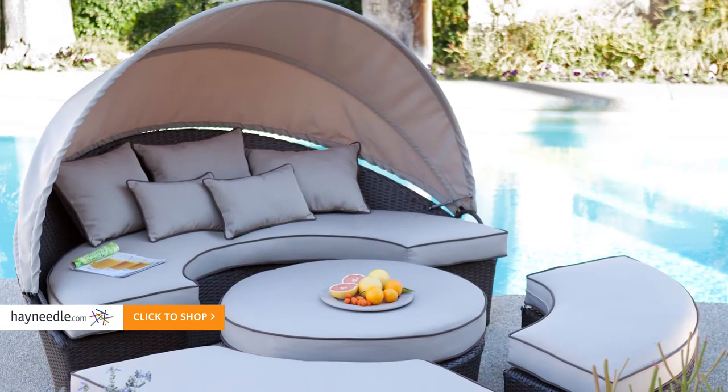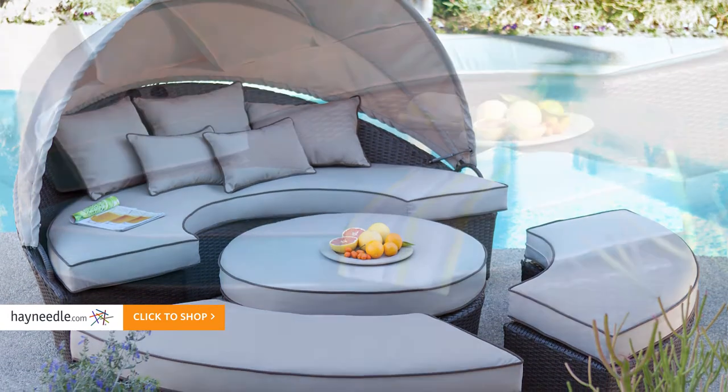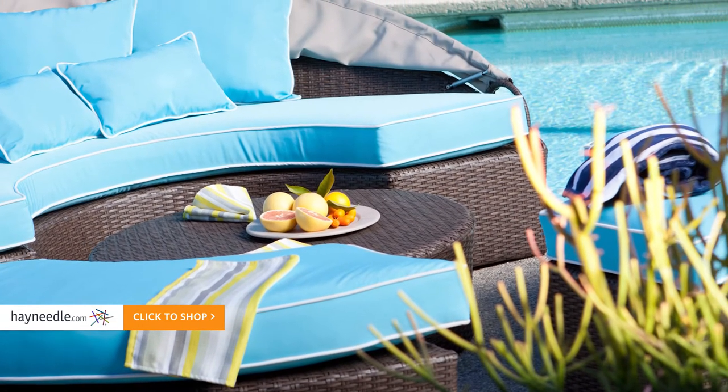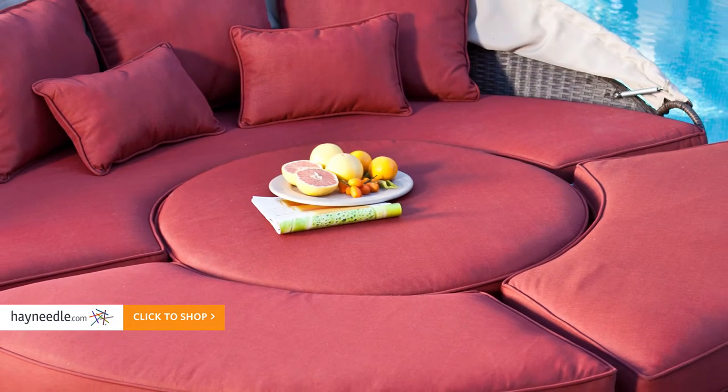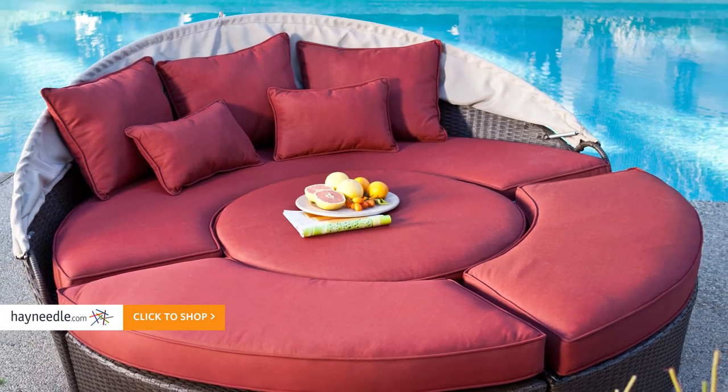What's great about this set is it comes in versatile pieces. Use each piece as a standalone and you have a loveseat for two, sturdy benches, and a centerpiece that functions as an ottoman or a table. However, put all the pieces together and you have one piece that functions as a large and comfortable daybed.